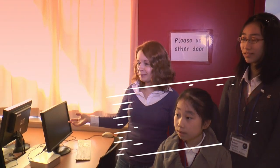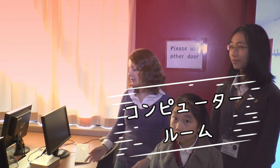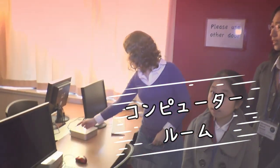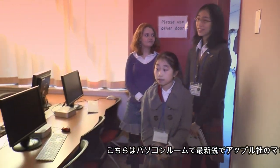This is the computer room. We have a bigger room and a small room. As you can see, this is a modern room, and the computers are very modern.